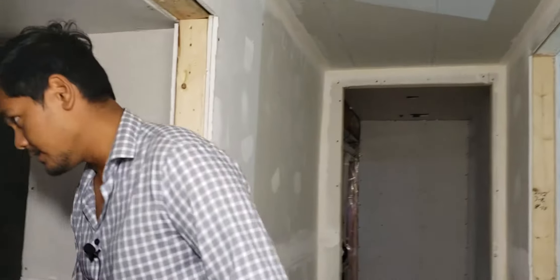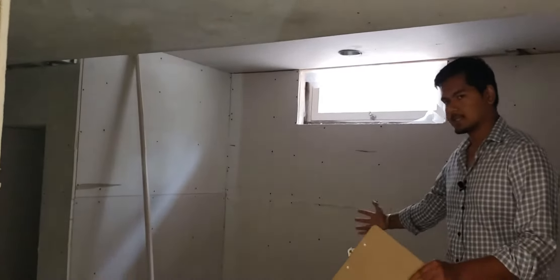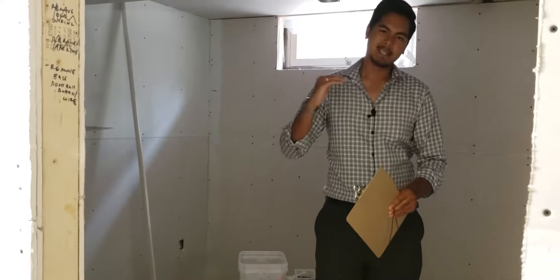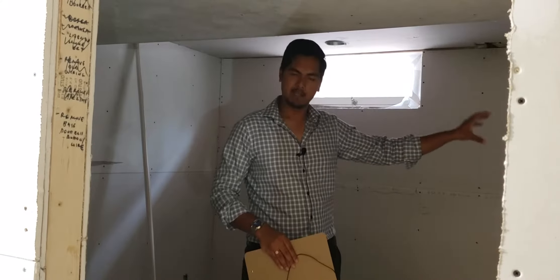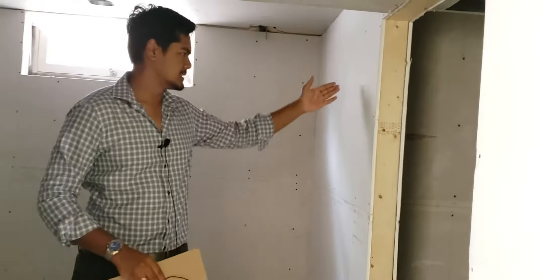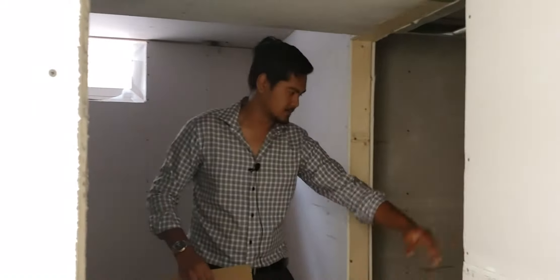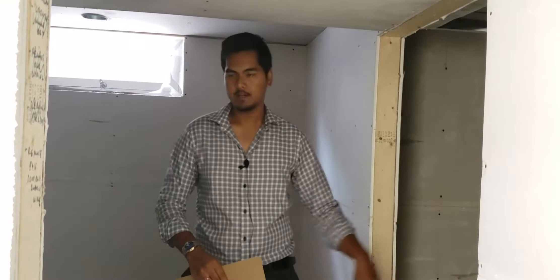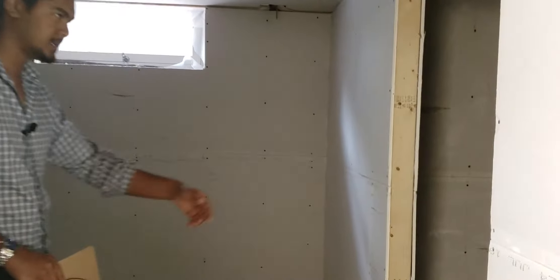Bedroom number two is over here. This bedroom is a little bit funny — it's still a good space, but it's actually a lot smaller than it could have been. One of the challenges was we didn't want to move the existing electrical panel on the other side of this wall, so we decided to carve out that space to make it part of the furnace room and have a big walk-in closet. It's not too bright in there, but you can see it's a good-sized walk-in closet.